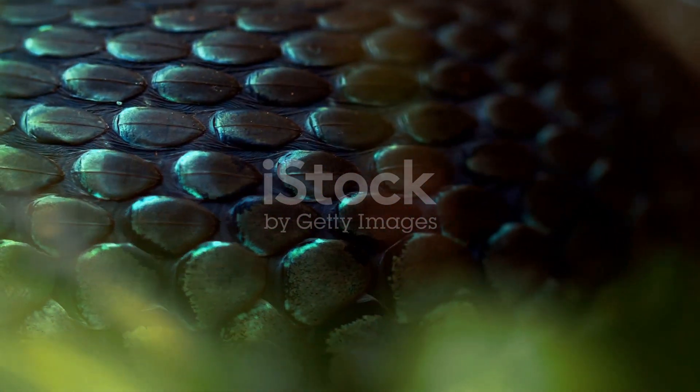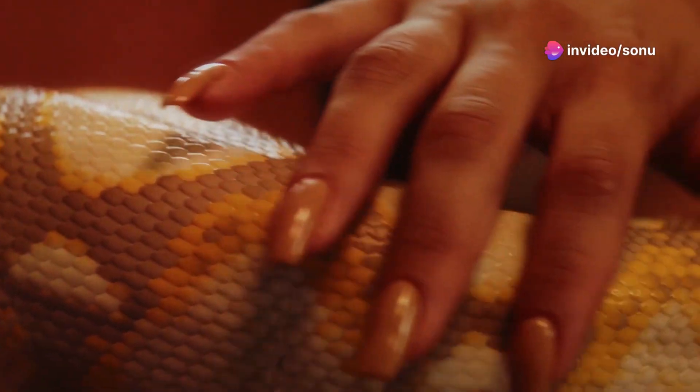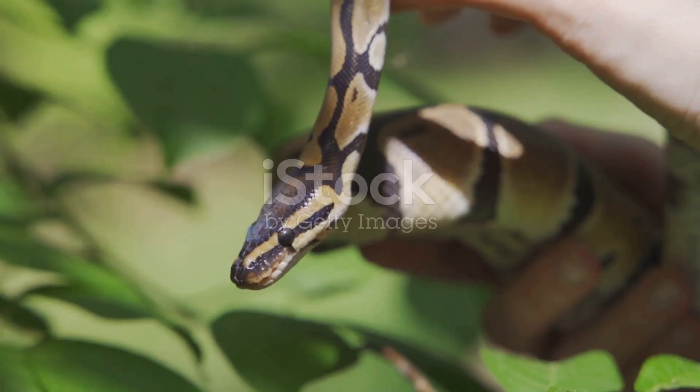Snake venom, a complex cocktail of toxins, is designed by nature for one purpose: to immobilize and kill prey. It's not just a simple poison but a mix of various components, each with a specific role to play.